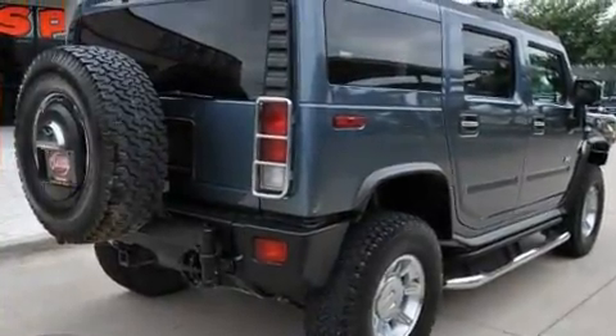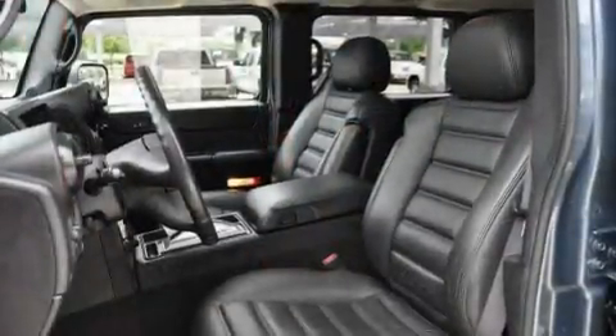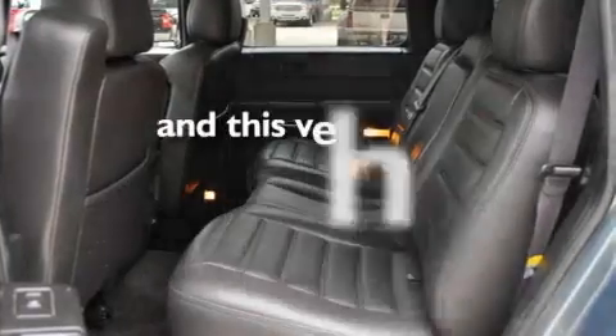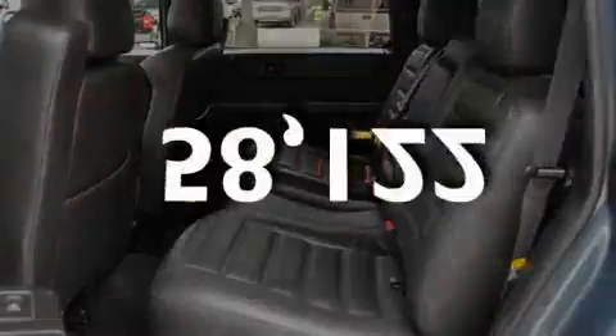Its top features include memory settings for the side view mirrors, heated seats, a premium audio system, a CD player, a traction control system, OnStar, and this vehicle has fewer than 59,000 miles on the odometer.